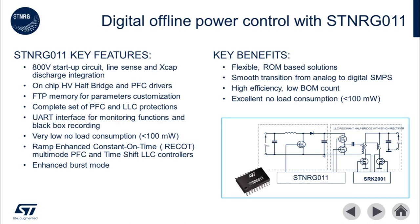ST NRG011 provides flexible digital control of the analog power conversion process without requiring the need to write software. You get the benefit of being able to fully monitor and control your digital power supply. This digital combo controller approach will substantially reduce your time to market. With full control over the PFC and LLC, no load consumption is less than 100 milliwatts. Also, the integration of PFC, LLC controller and gate drivers keeps the BOM count very low.